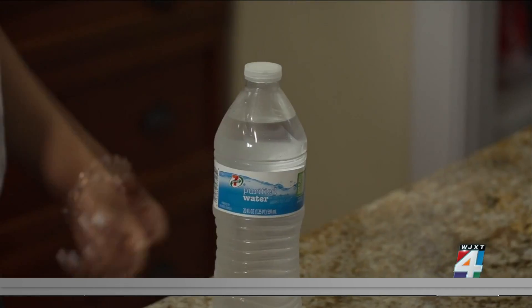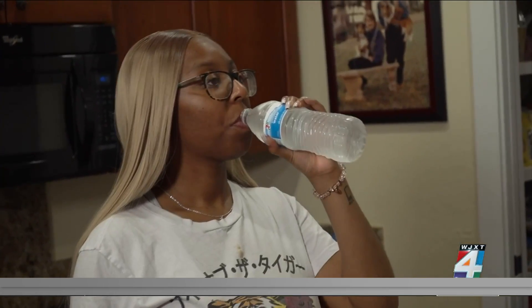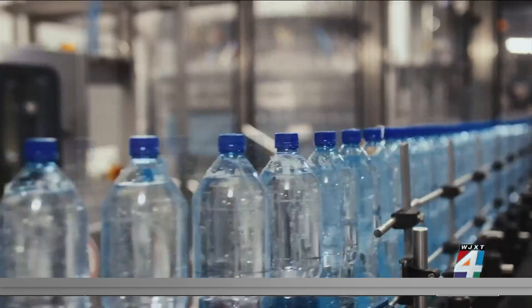The latest source of plastic ingestion is drinking water. Researchers at Columbia University found the average liter of bottled water contains more than 240,000 nanoplastics.